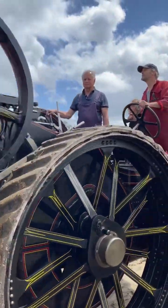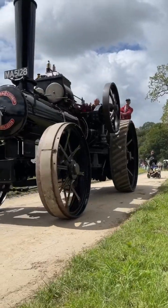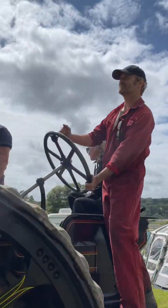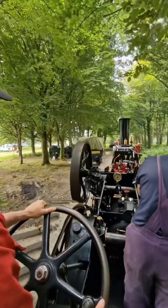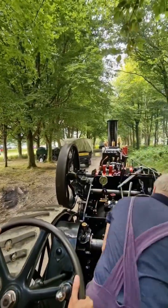We're about to do a couple of laps of the Bacolic Steam Fair in Cornwall. This is nothing like driving a car — I have to make constant adjustments to keep the engine in a straight line and it's physically demanding.